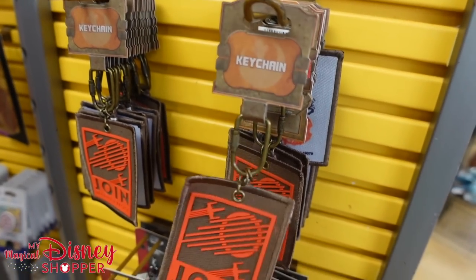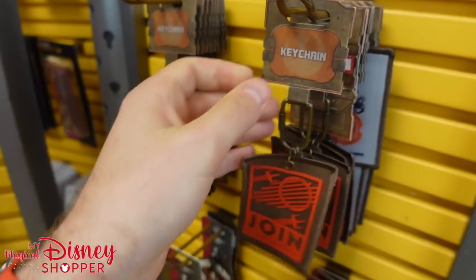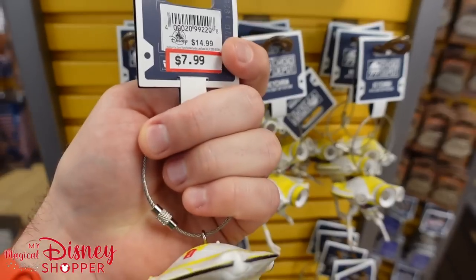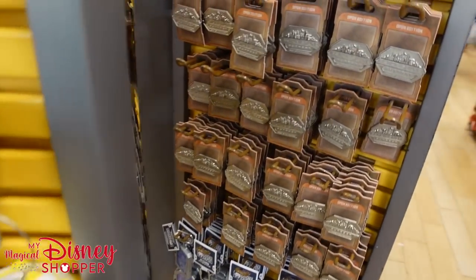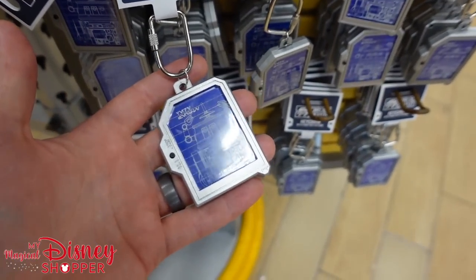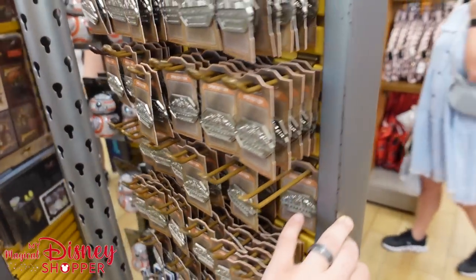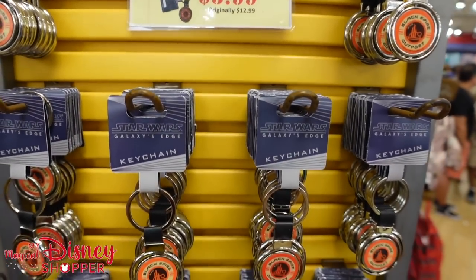Some Star Wars stuff: Join, Recruit, and Resist cloth keychain patches are $6.99. There are lanyard medallions as well. Check out these Joy Depot keychains for $7.99 — they were $15, right at that half-off mark. Lots of Black Spire Outpost pins for $3.99 — great for trading at the parks. Droid Depot keychains featuring different droids are $6.99. A few more keychain souvenirs for $5.99, all from Galaxy's Edge.